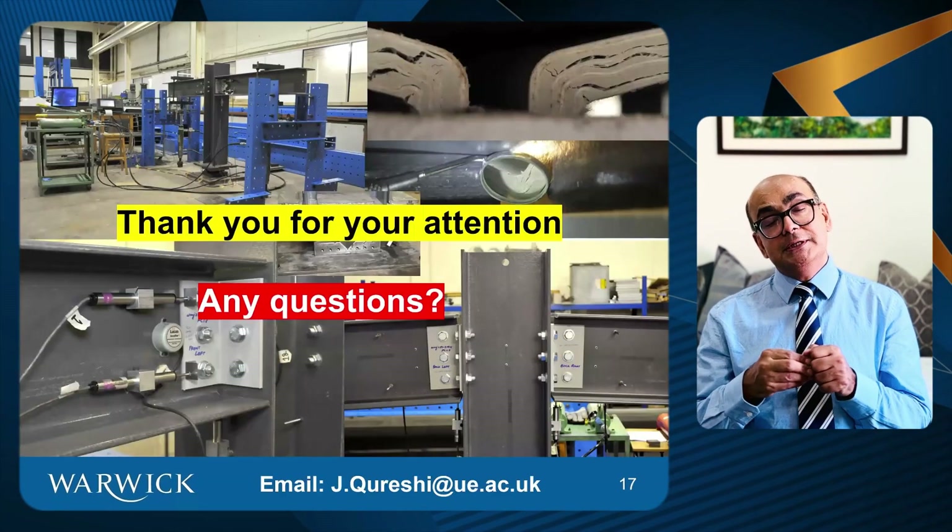Thanks for watching this presentation with me today. I hope you enjoyed the presentation. If you have any questions, just put them down in the comments and I will see you in my next presentation. Thank you.